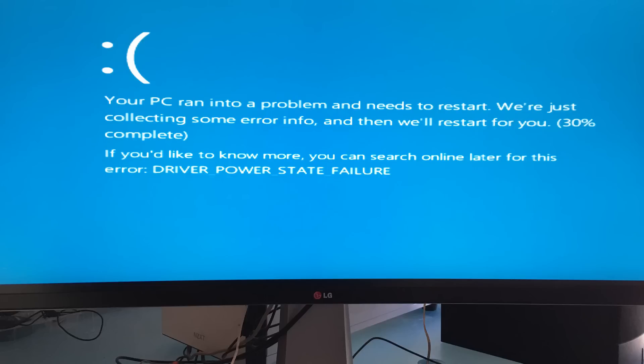After swapping out the motherboard, I went and put it to sleep to see if it would do the same thing — and it's the same issue. I got the same driver power state failure blue screen of death error. It's just very frustrating. I feel like it's Groundhog's Day where the day keeps repeating.